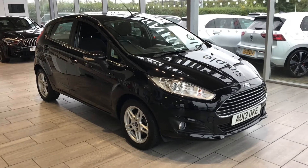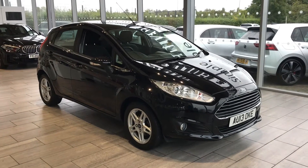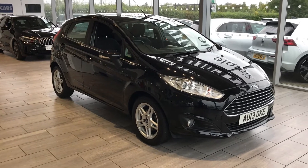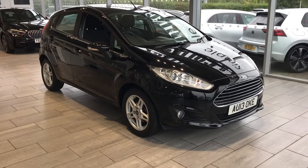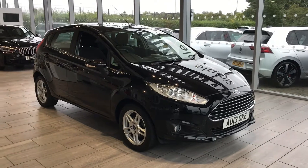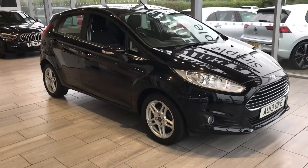Welcome to Tamed Cars. What a great opportunity we have here for you today — a 2013 Ford Fiesta ZTEC 1.25, only £30 a year to tax, and it's only done just over 28,000 miles. It's just had its service done, full MOT, ready to drive away today with two keys.